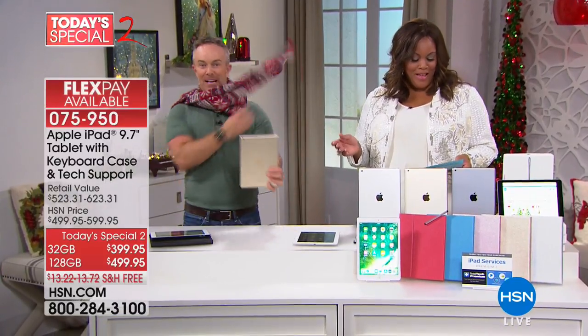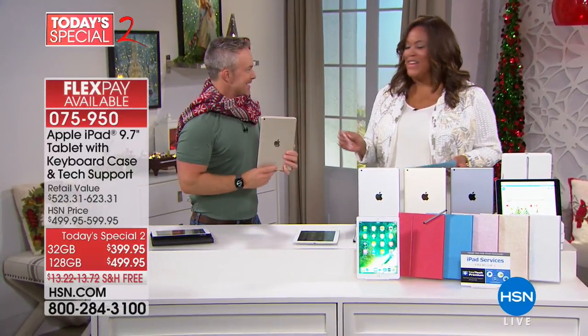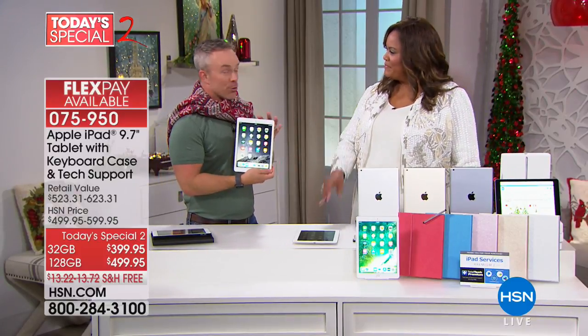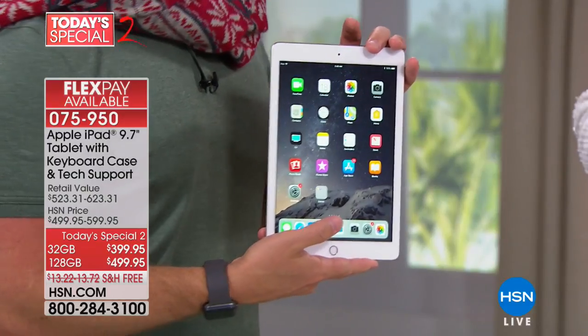This is the Apple iPad. 9.7 inches. Merry Christmas. 32 gigabytes, and that's a lot of storage. 32 or 128 gigabytes — you have two choices.